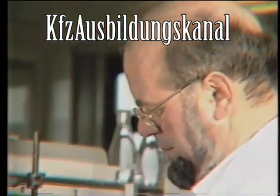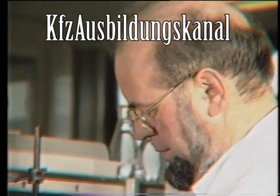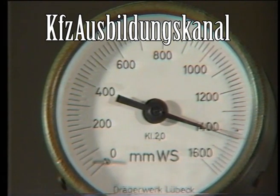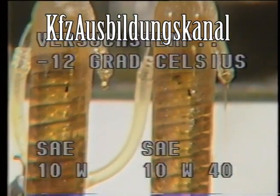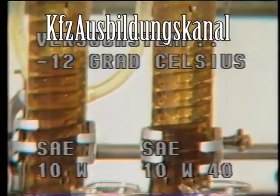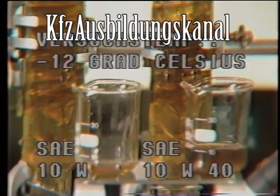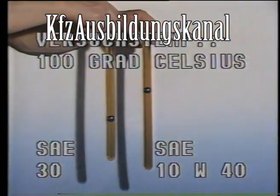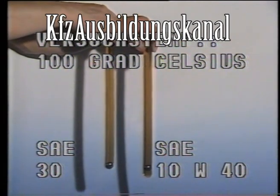Ein einfacher Vergleich des Mehrbereichsöles SAE 10W-40 mit den Einbereichsölen SAE 10W und SAE 30 zeigt: Bei etwa minus 12 Grad Celsius hat das Mehrbereichsöl ähnliche Fließeigenschaften wie das Winteröl SAE 10W, und bei 100 Grad Celsius ist das Mehrbereichsöl sogar noch zähflüssiger – also noch tragfähiger als das Sommeröl.